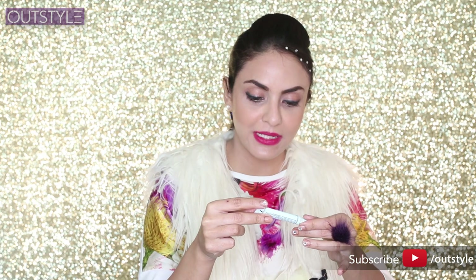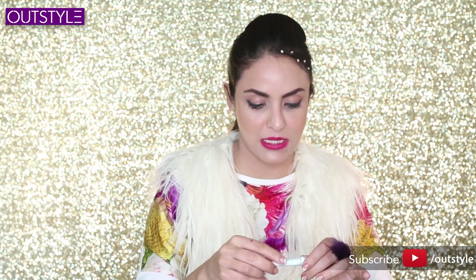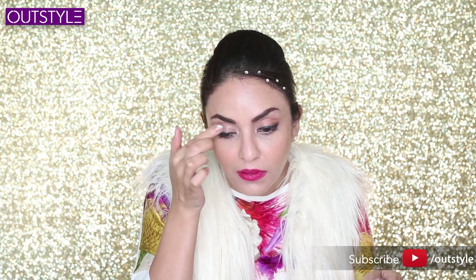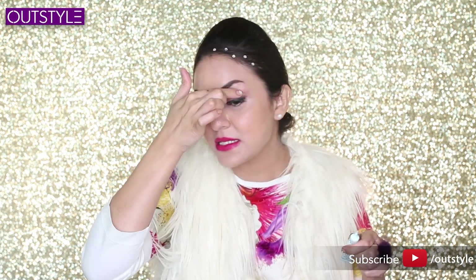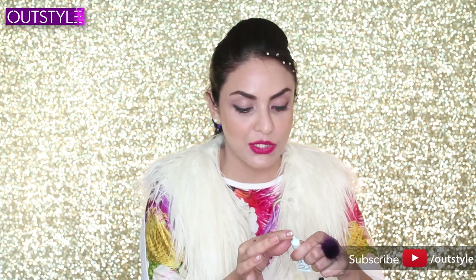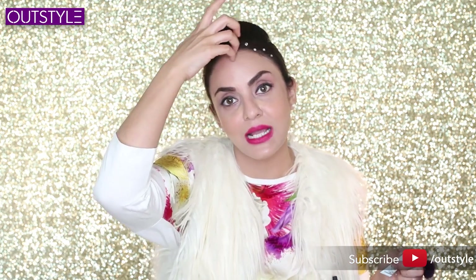Now I'm going to use the Too Faced Shadow Insurance 24-hour anti-crease Eye Primer. The eye primer helps eyeshadow set so the shades are not patchy, they glide nicely, and stay for longer. It's said it lasts 24 hours — so your eyeshadow will stick to the eyelids for a long time.